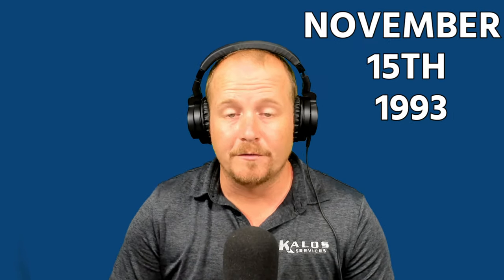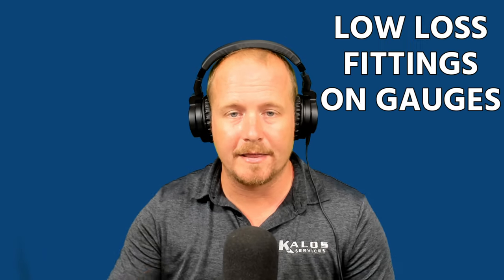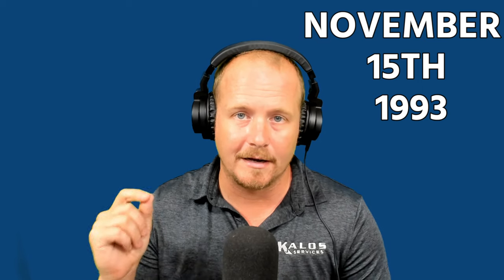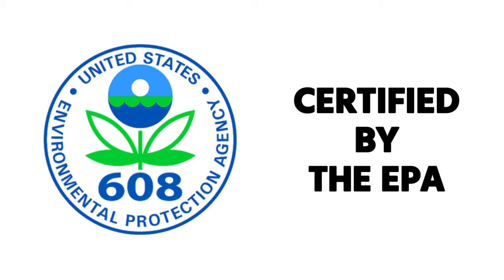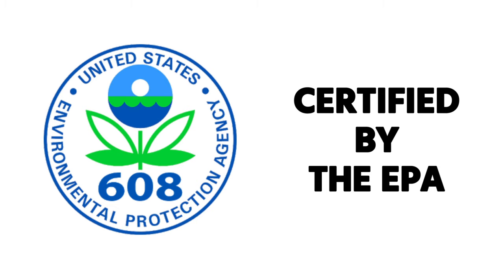Since November 15th, 1993, all new recovery equipment had to be equipped with low-loss fittings. Some people say low-loss fittings must be used on gauges — that's a little confusing because most EPA literature talks specifically in terms of recovery equipment. Low-loss fittings are just a good best practice on gauges anyway. Definitely since November 15th, 1993, you've needed low-loss fittings on your recovery equipment specifically. Also, recovery equipment after November 15th, 1993 must be certified by the EPA. All recovery equipment you work with nowadays is going to be EPA certified.